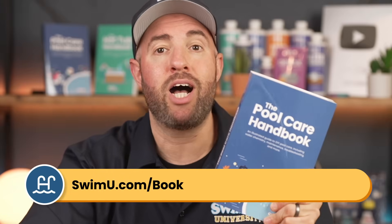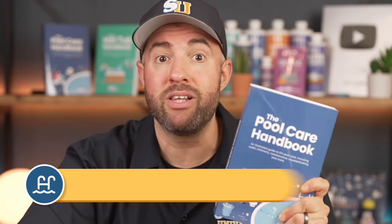So when it comes to water chemistry, what else do you need help with? Do you still find pH and alkalinity confusing? Let me know in the comments and I'll make more videos to help. And if you want more help with ongoing maintenance and easy weekly care, check out the Pool Care Handbook at swimu.com/book or using the links below. Thanks for watching and happy swimming.